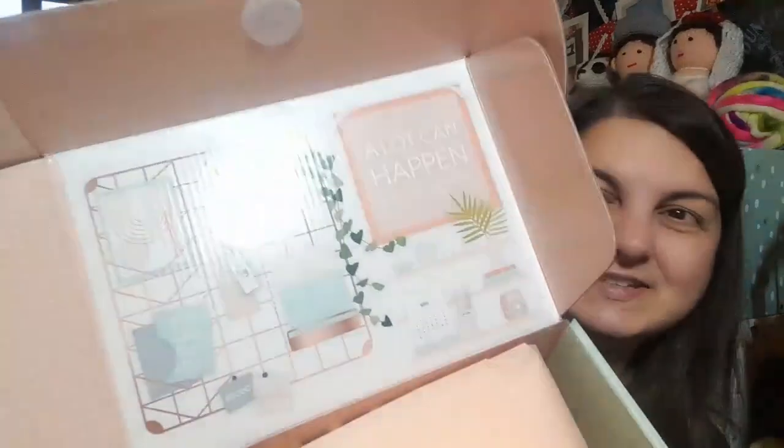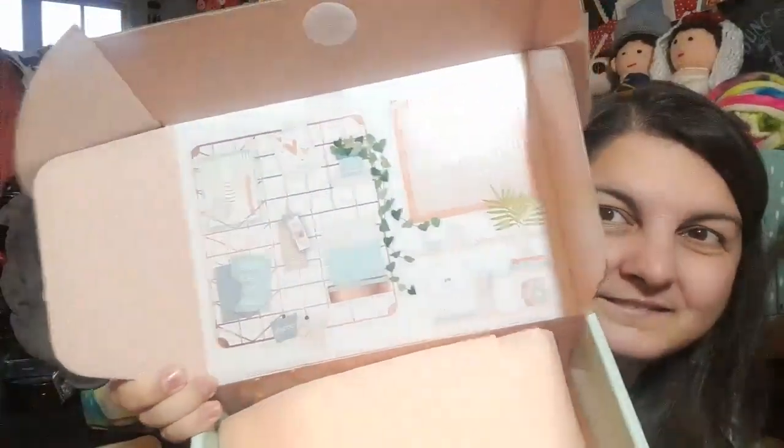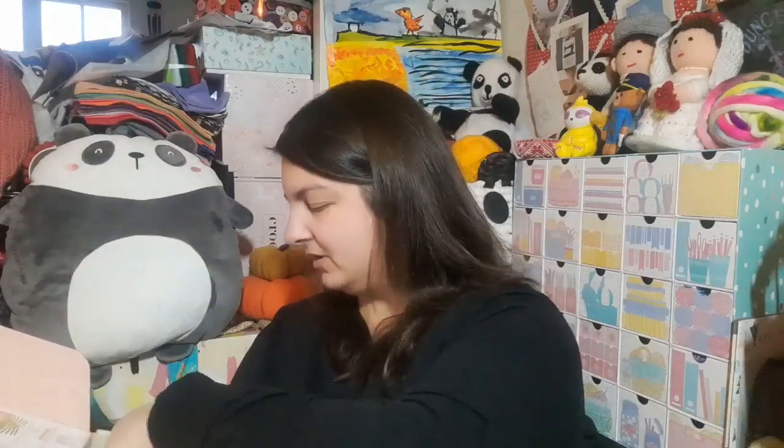It says 'A lot can happen in a year' — very organized, I quite like the look of that. And we've got some peachy tissue paper, so we're going to have a look and see what we've got.